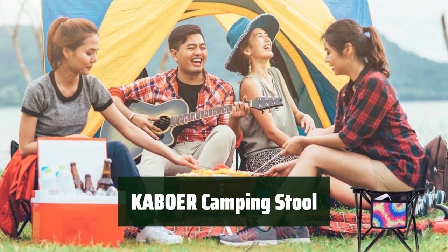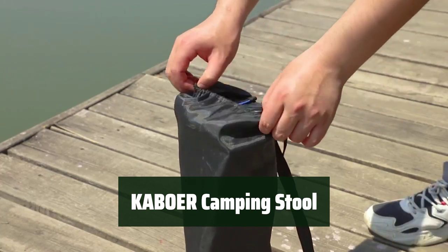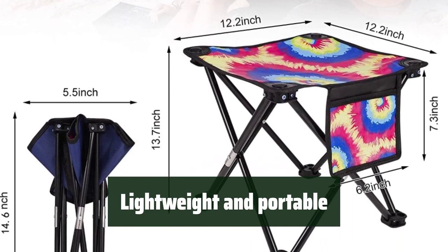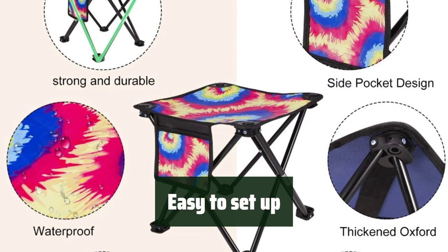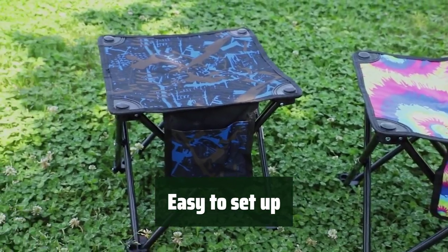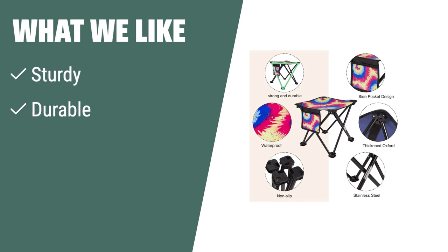Number 1. The camping stool is built to last, providing a sturdy and durable outdoor seating option for all your activities. Its high-quality steel frame and waterproof fabric ensure reliable support and comfort. Take the camping stool with you wherever you go — its lightweight and compact design make it easy to carry and set up, perfect for on-the-go outdoor adventures. Set up the camping stool in seconds and enjoy a comfortable seat wherever you are. Its four-legged design ensures stability and support, making it suitable for prolonged use without feeling tired. What We Like: The Kabor camping stool is a versatile and reliable choice, made with a high-quality steel frame and 600D waterproof polyester fabric, with a maximum load weight of 400 pounds.